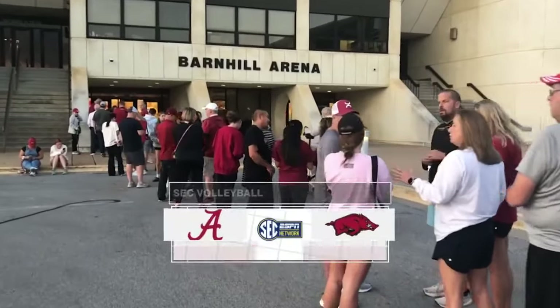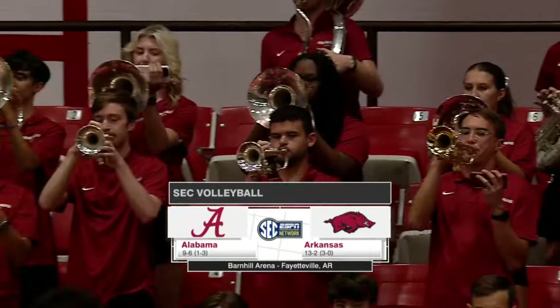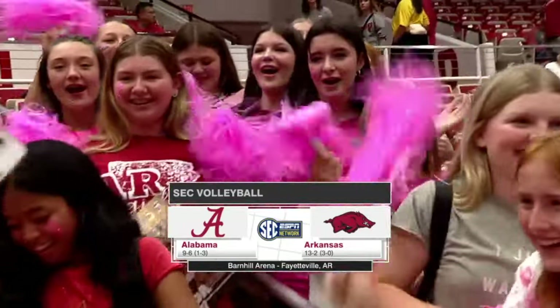On Sundays, the Hobbs faithful wear pink as they pack the stands for an SEC showdown between the Alabama Crimson Tide and the Arkansas Razorbacks.